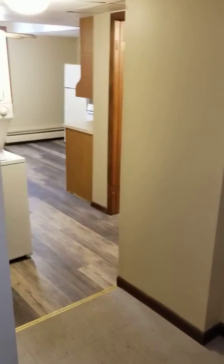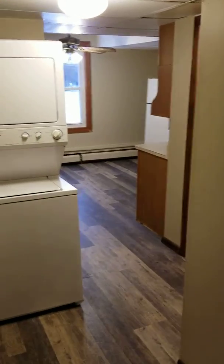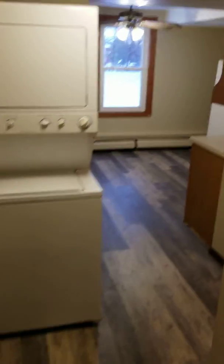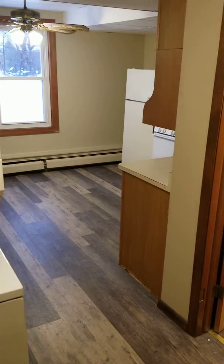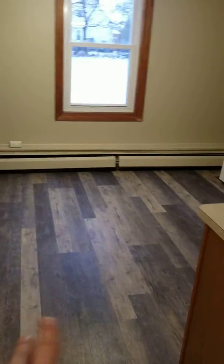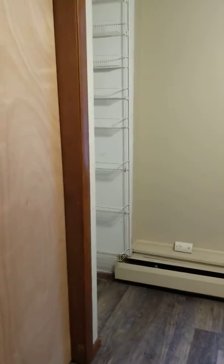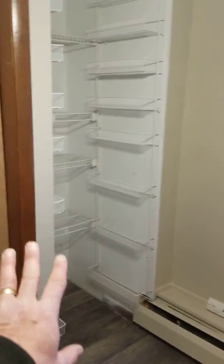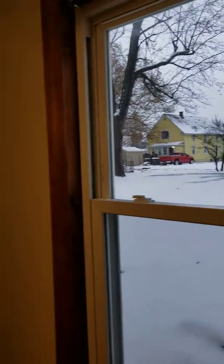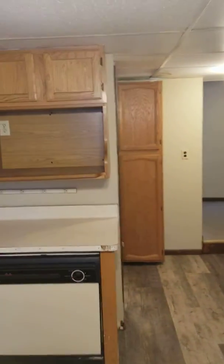We've got a real cool one-bedroom first floor with stackable washer and dryer, stove, fridge, and dishwasher. This is the kitchen — all new flooring throughout. This is the heating and hot water for the entire building — it's a three-unit building. There's a little pantry with shelves here and a window looking out the west side, plus a ceiling fan.